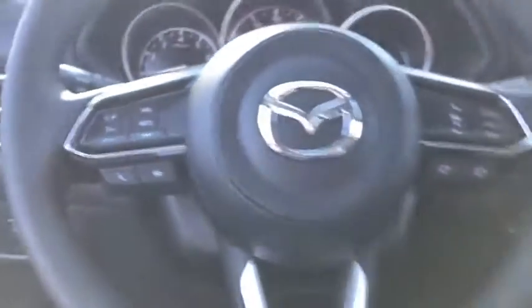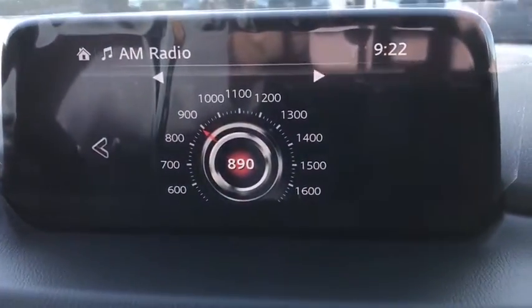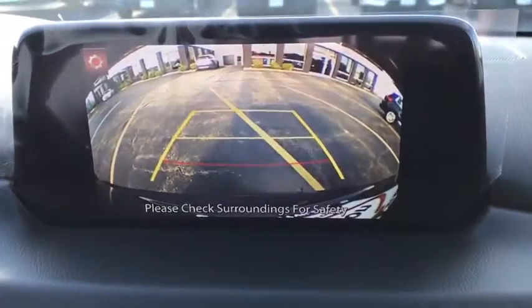Brake assist, panic alarm, remote keyless entry, cloth seat trim, front reading lamps, rear window wiper, front bucket seats, driver vanity mirror, and tilt steering wheel.